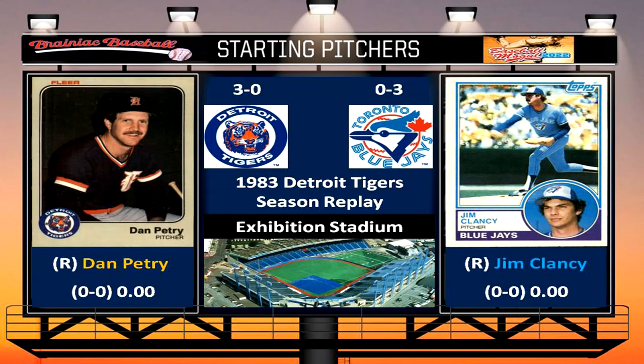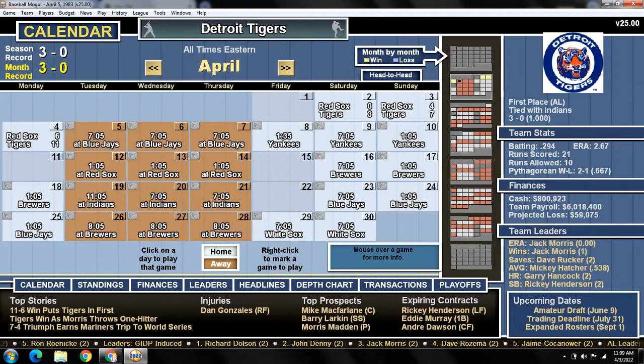Hey everybody, welcome back to Brainiac Baseball's 1983 Detroit Tigers season replay. Today we head to Toronto to start a three-game series versus the Toronto Blue Jays. Pitching for Detroit today is Dan Petrie, and on the mound for the Toronto Blue Jays is Jim Clancy. The Tigers sweep the Red Sox at home to start off the season — we're 3-0 as we head into Exhibition Stadium to face the Blue Jays.